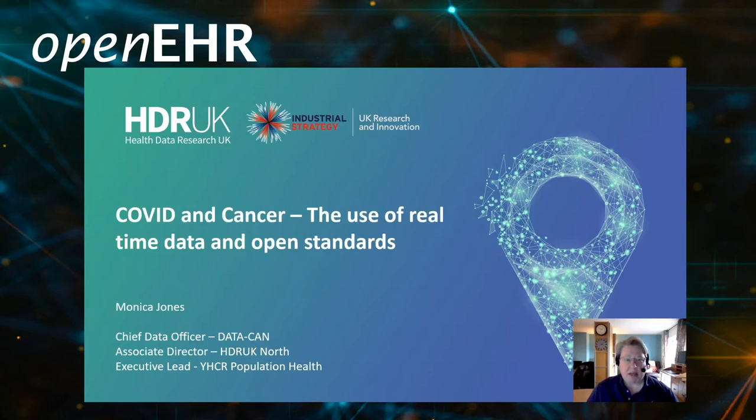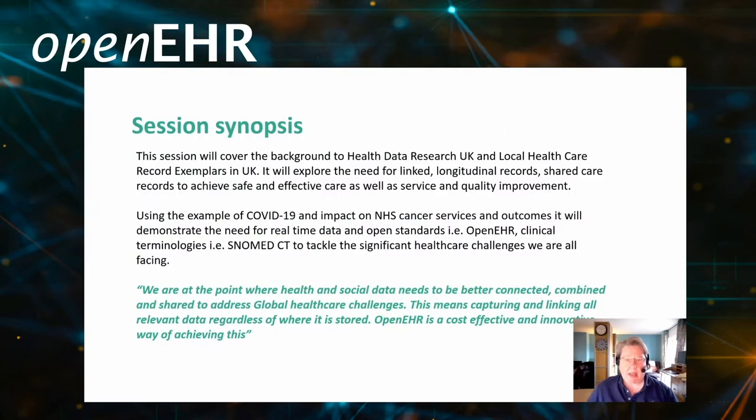Today I'm going to talk to you about COVID and cancer and the use of real-time data and open standards. The session will cover the background to Health Data Research UK and local healthcare record exemplars in the UK. It'll explore the need for linked longitudinal records and shared care records to achieve safe and effective care, as well as service and quality improvement. I'm going to use the example of COVID-19 and its impact on NHS Cancer Services and outcomes to demonstrate the need for real-time data and open standards such as openEHR and clinical terminology such as SNOMED CT to tackle the significant healthcare challenges we're all facing.